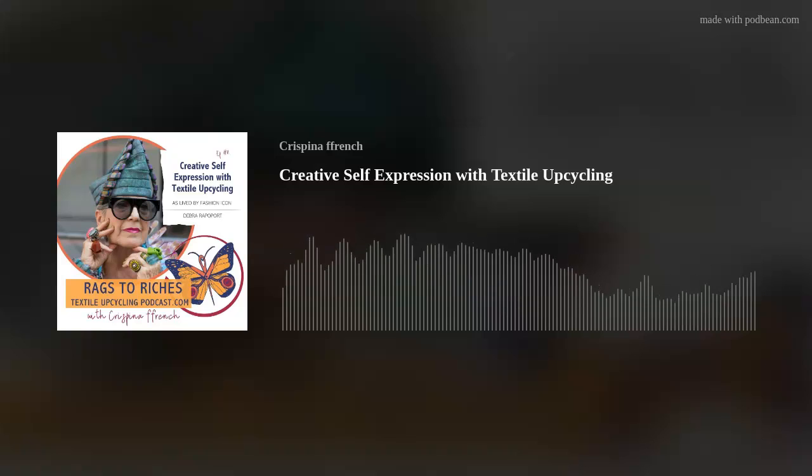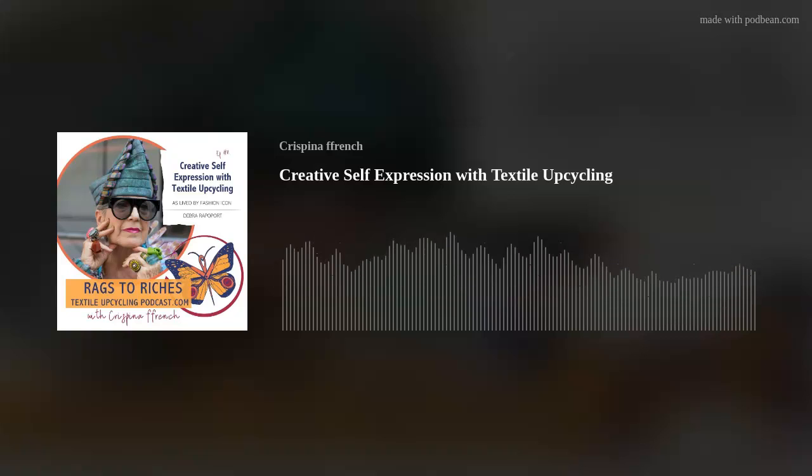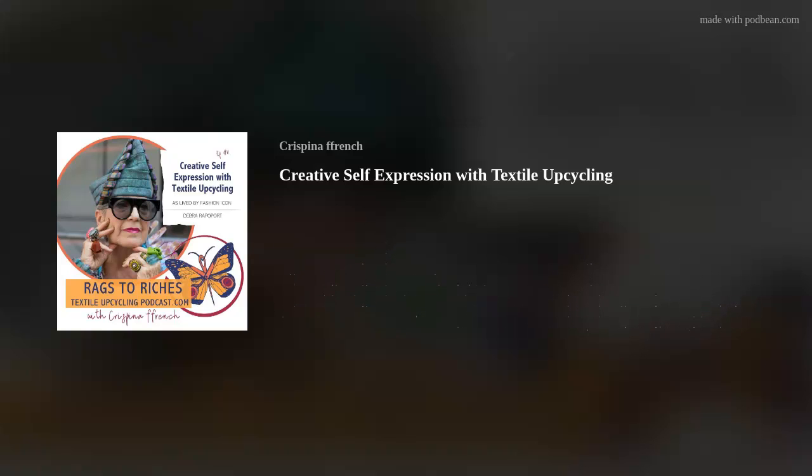Awesome. Thank you so much. Hey, so I'm over here serving you a giant air hug because you just finished another episode of the Rags to Riches Textile Upcycling Podcast. Thank you for being with me. Our music is provided by The Lucky Five. Learn more about them at theluckyfive.com. Our show is produced and edited by Vandal Hyacin. If you want to dive in deep, head over to rags to riches textile upcycling podcast.com.